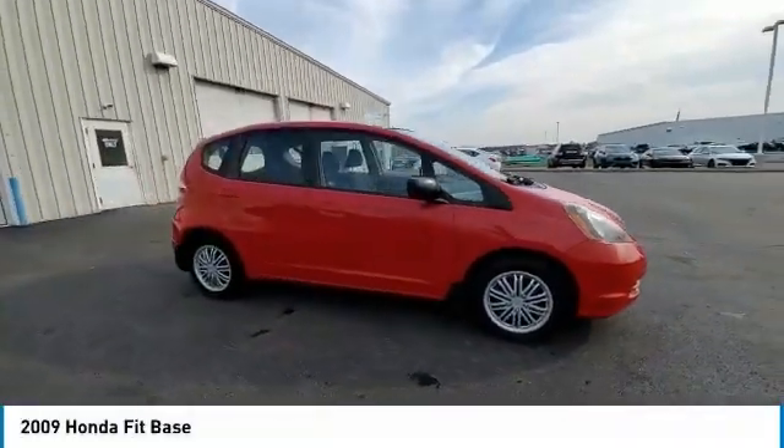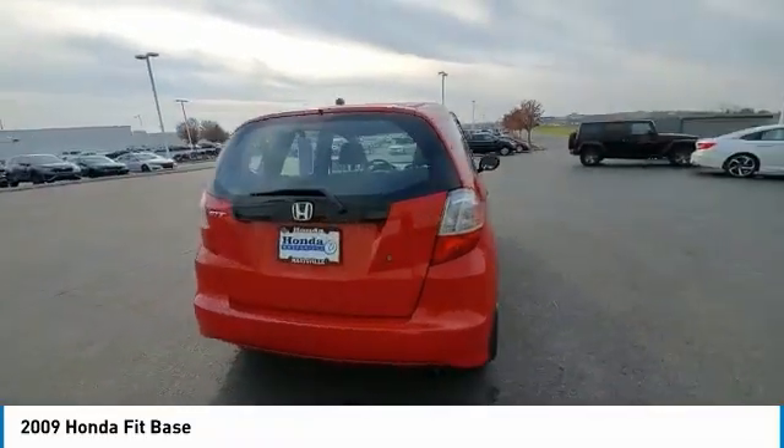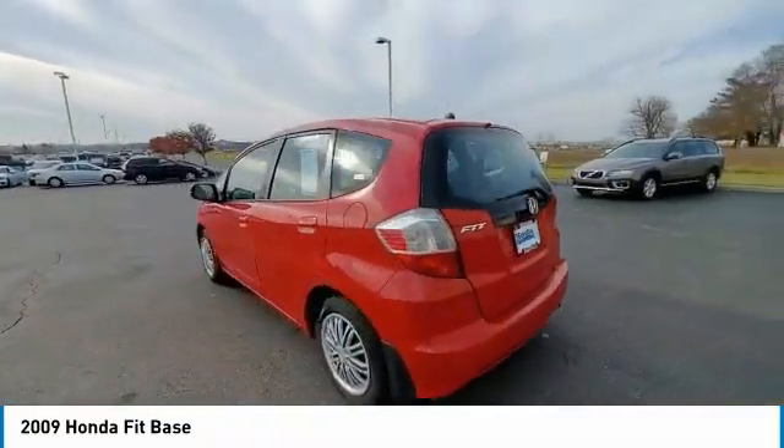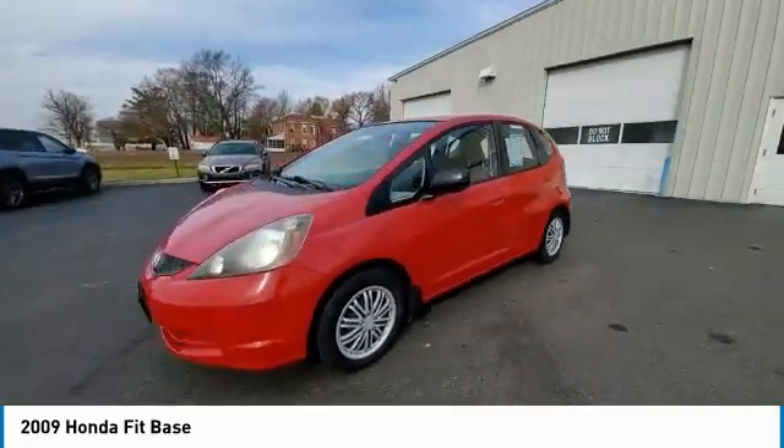Make a great choice today with the 2009 FIT. The FIT was engineered to be useful, efficient, and reliable. But its most important attribute is its innate charm and coolness.